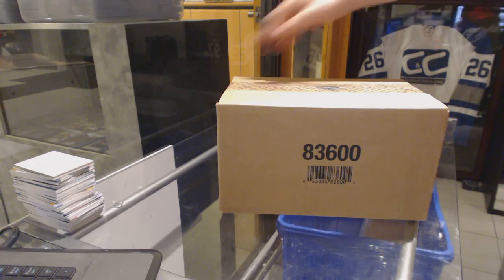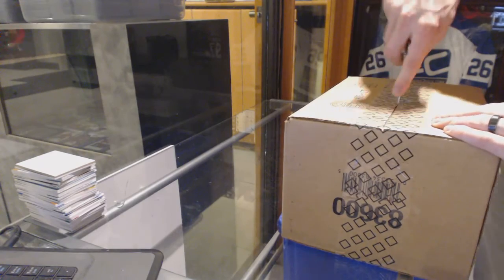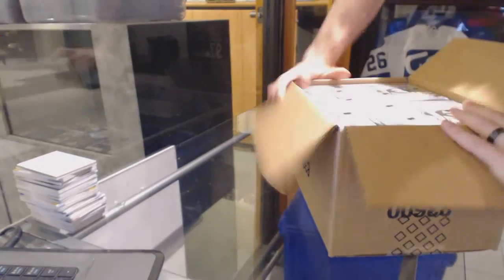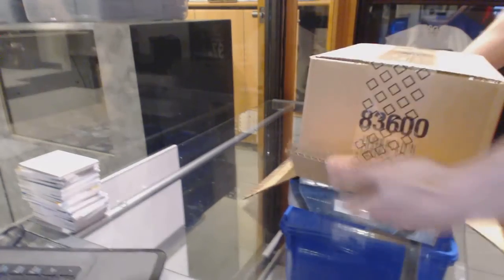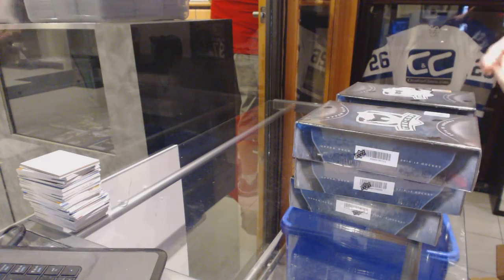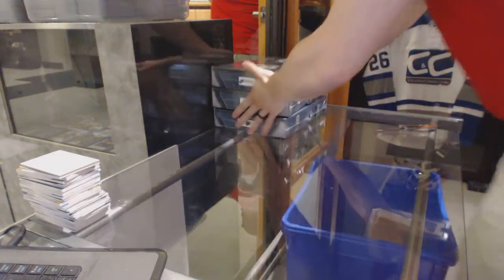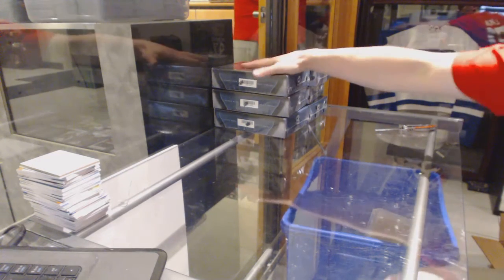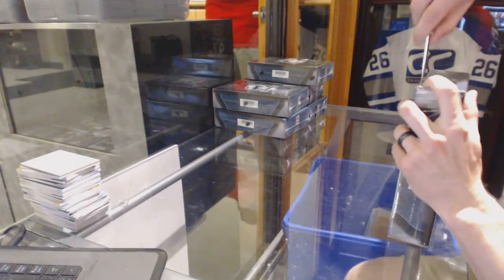Here goes CNC group break number 6340, 1415, Upper Deck, The Cup, 610 case break. A little bit of extra plastic in there. Alright, box one.